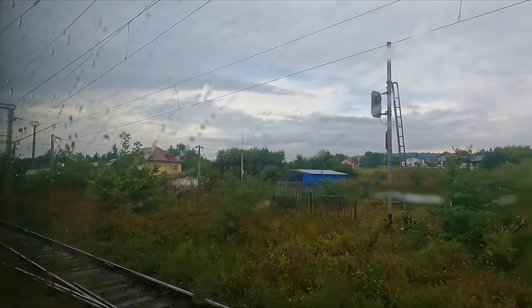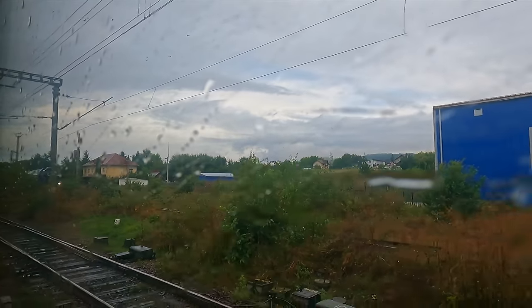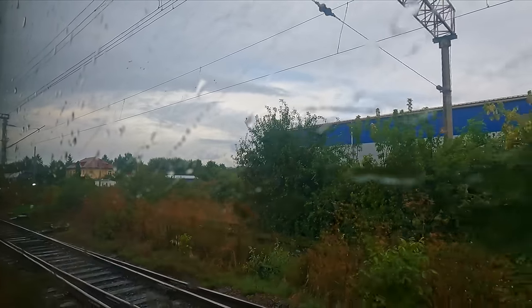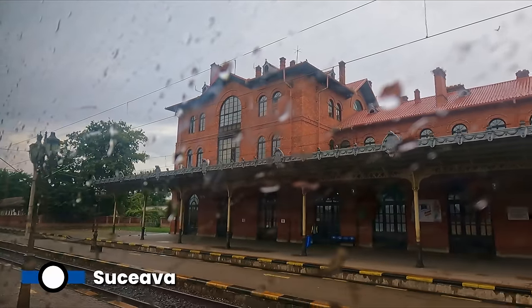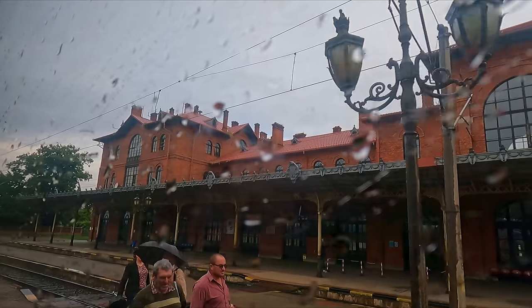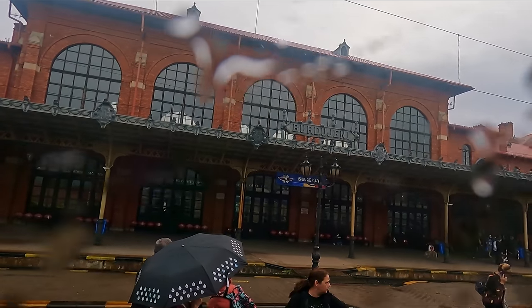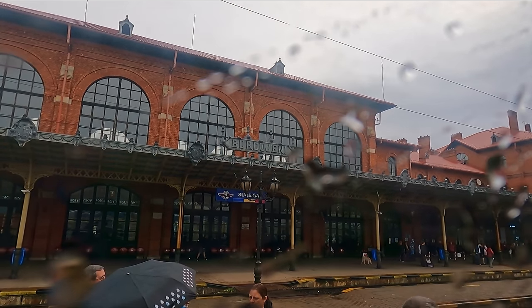After an excellent sleep of nine hours, I awake in the northeast of the country. This was a really comfortable night — whilst these carriages are 60 years old, they certainly offer a lot of comfort. Our next station is Suceava, a major city with a population of around 85,000 people. The station building also bears the name Burdujeni, the part of the city in which the station can be found.